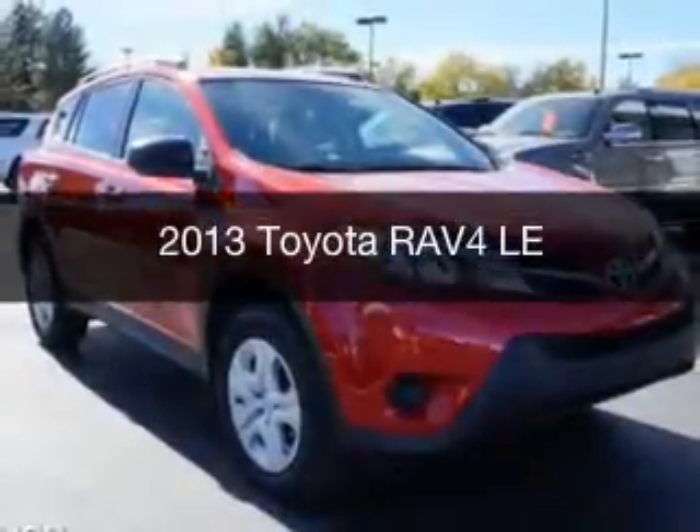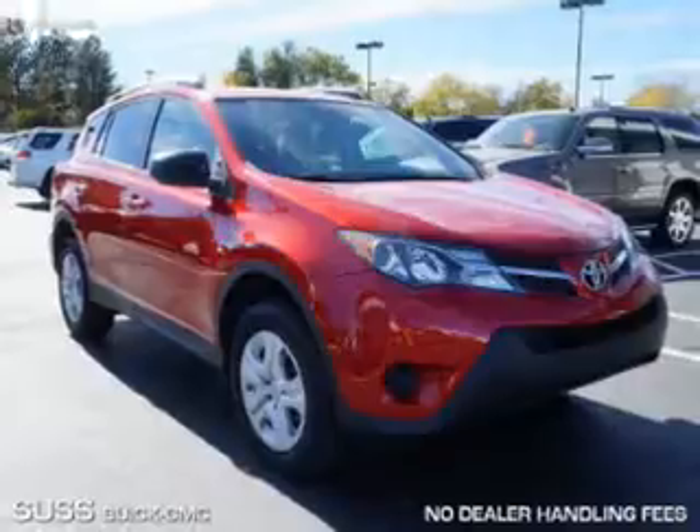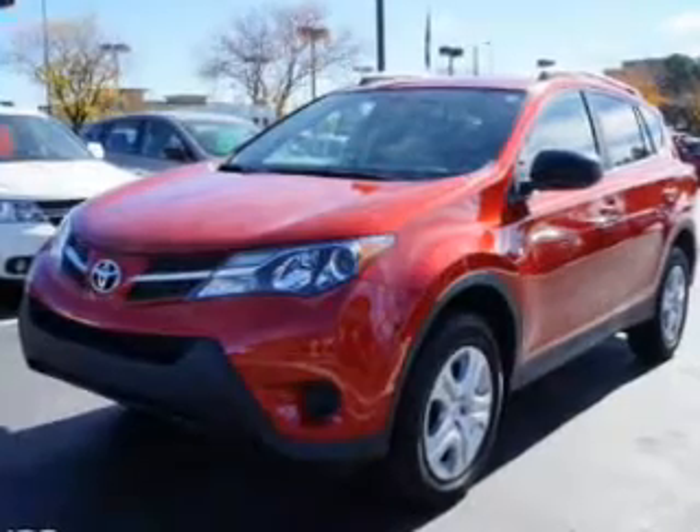This is a used 2013 Toyota RAV4. It's powered by all-wheel drive, a 2.5-liter four-cylinder engine, and a six-speed automatic transmission.